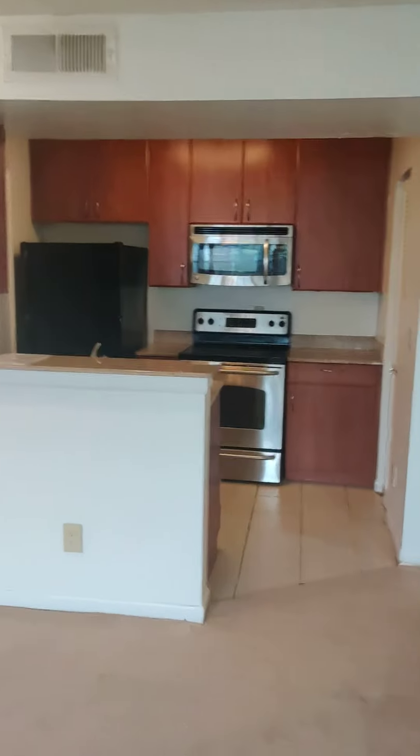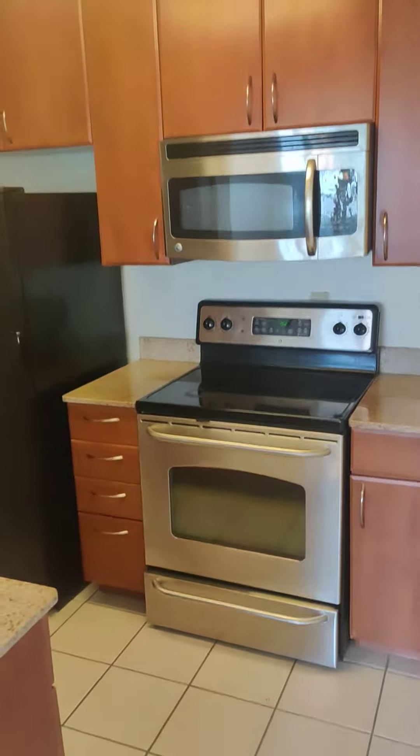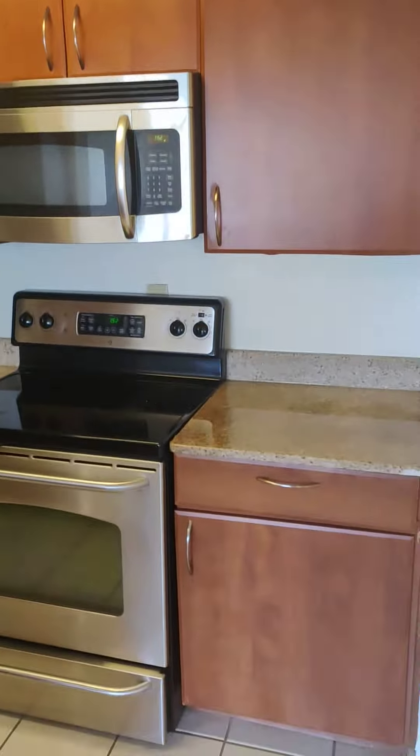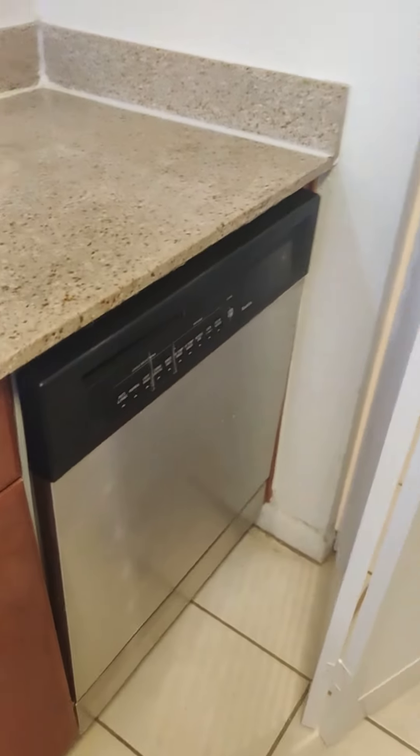The kitchen has stainless steel appliances, granite countertops, garbage disposal, dishwasher, and refrigerator.